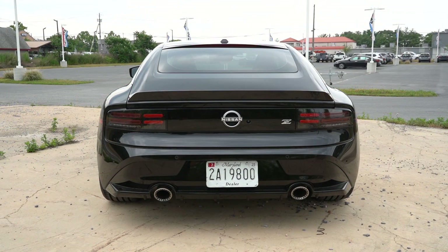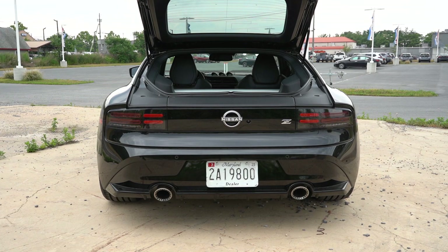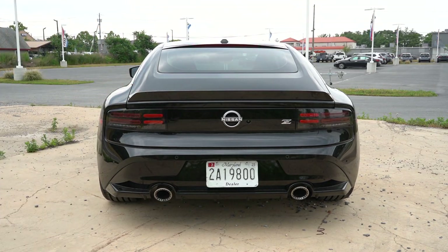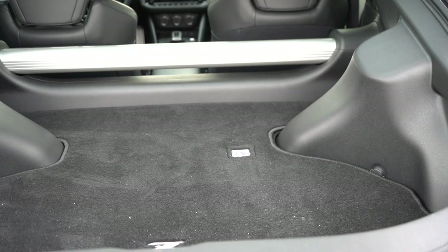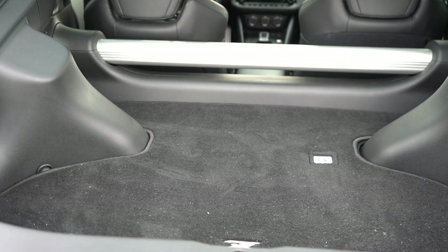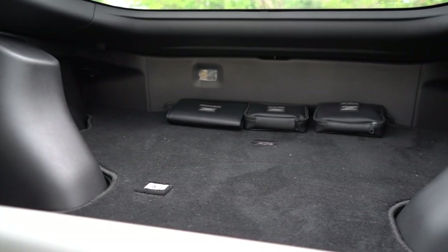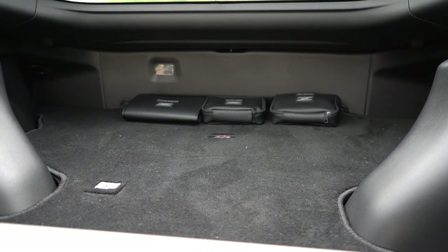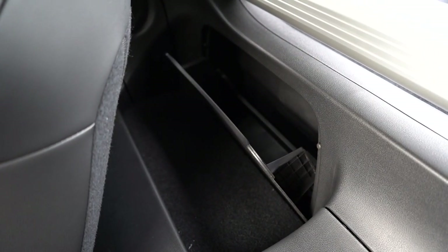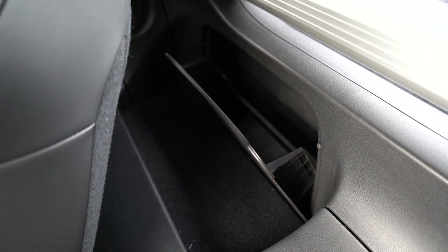Around back, to open the trunk there's a rubberized button just underneath the Nissan logo — press it and lift up on the hatch. Cargo capacity comes in at 6.9 cubic feet, which isn't a lot, but there are tie-down anchors, carpeted finish, and under the cargo floor you'll find a tire inflator kit rather than a spare tire. Since this is a two-seater there are no back seats, but there is a small pull-out storage compartment behind the front seats if you need a little extra space.